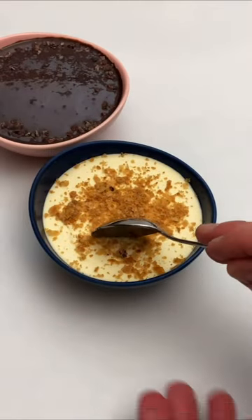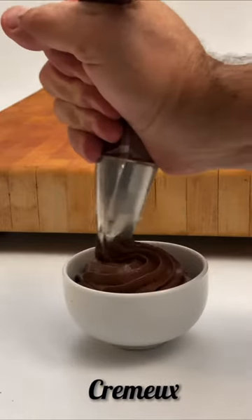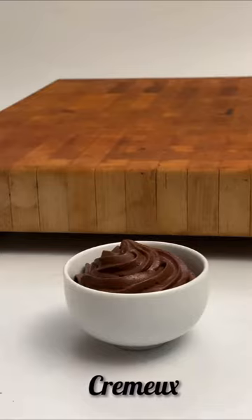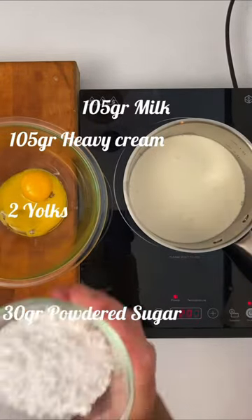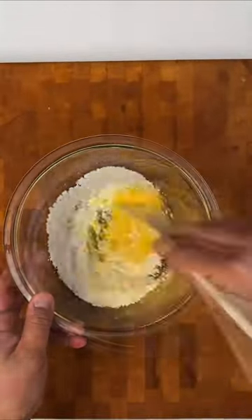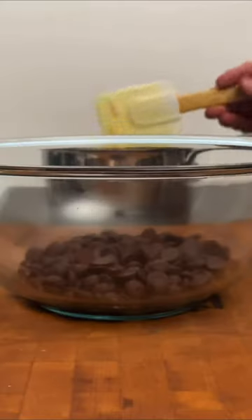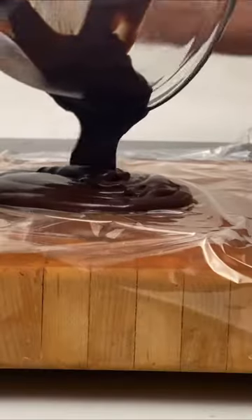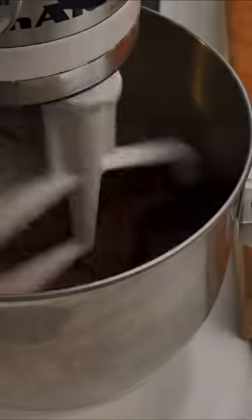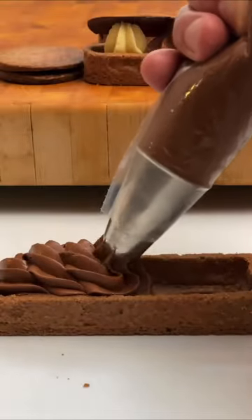For a delicious chocolate cremeux, prepare a crème anglaise with 105 grams of milk, 105 grams of heavy cream, 30 grams of sugar, and 2 yolks. Once the cream is ready, add it to 130 grams of dark chocolate and emulsify well. Refrigerate, and the next day smooth it a little. This is a delicious and intense chocolate cream.